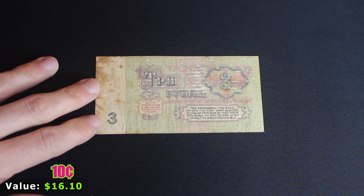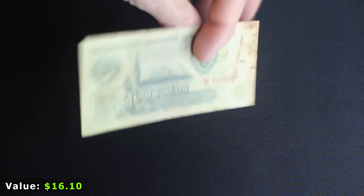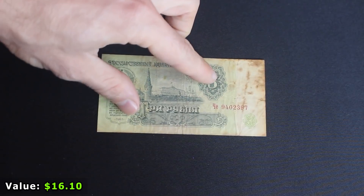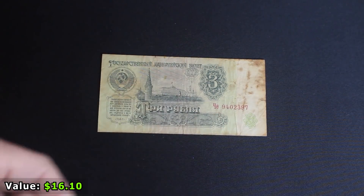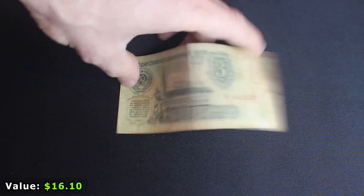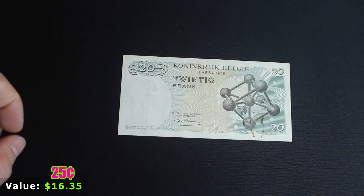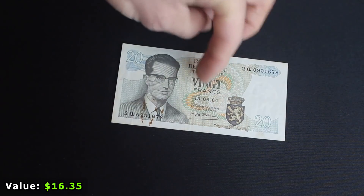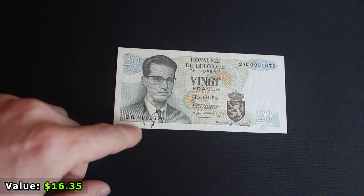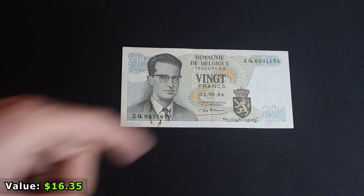Next we've got what looks like a Russian banknote — I always forget if it's Russian, Mongolian, or one of the other former Soviet states. It's a really cool note but in awful condition, and these are very common, so also not really worth anything. Next is a 20 franc note from Belgium — pretty cool, but it's stained and not a rare note, from 1964, so not worth a lot.